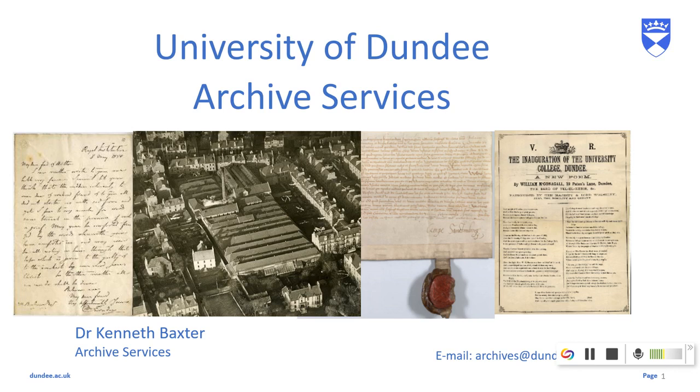So today I'm doing this video, which is the first I've done, so please bear with me, where we're going to look at one of our collections. The collection we're going to look at today, or at least in part, is the papers of this gentleman, Professor George Howard Bell.